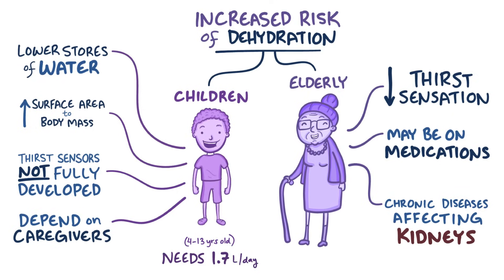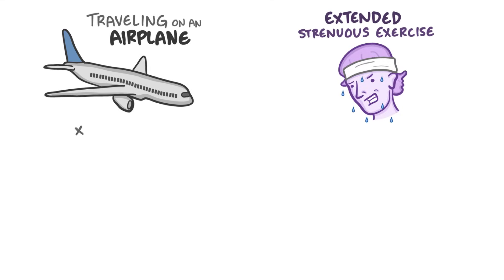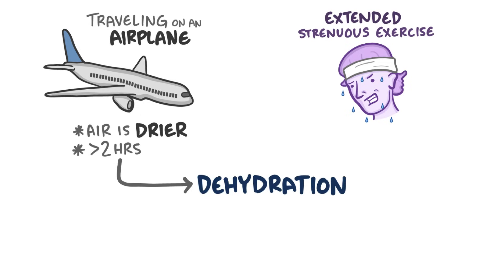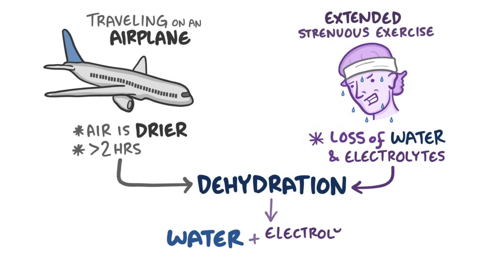There are some circumstances in which a person, regardless of age, might become dehydrated — like traveling on an airplane or during extended strenuous physical activity. Air inside airplanes is drier than the air on the ground, so a flight over two hours can lead to dehydration. Playing sports or doing heavy physical labor can lead to a loss of both water and electrolytes. In the majority of situations, water and electrolyte-containing foods can help replace the losses, but an electrolyte-containing drink may help avoid dehydration in longer-duration activities like running a marathon or working outside in hot weather.